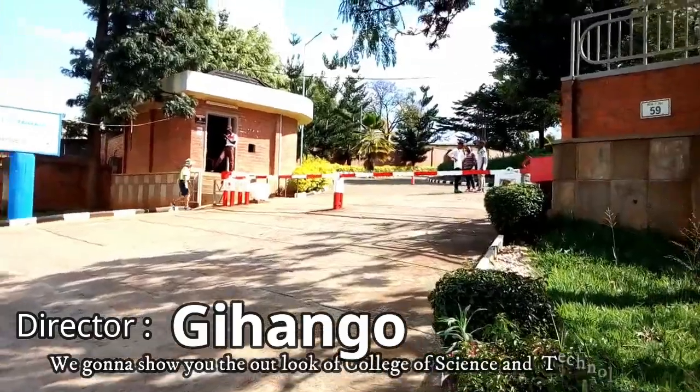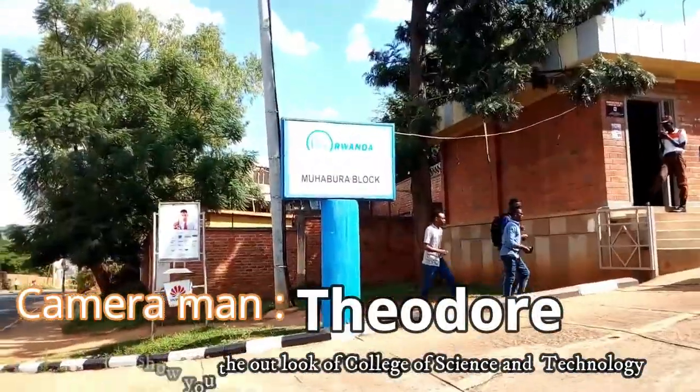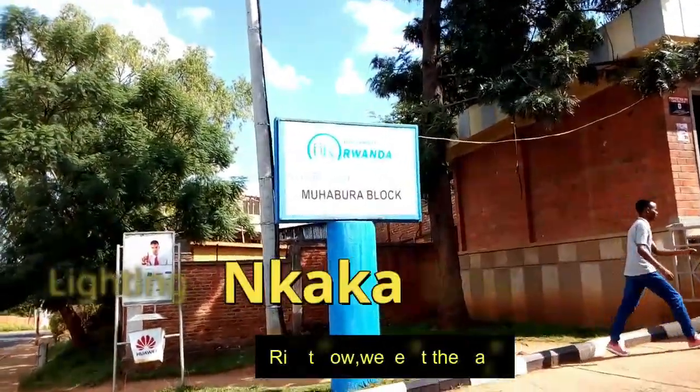Hello everybody, today we're going to show you the outlook, or the overview, of health of science and technology. Right now we are at the gates.